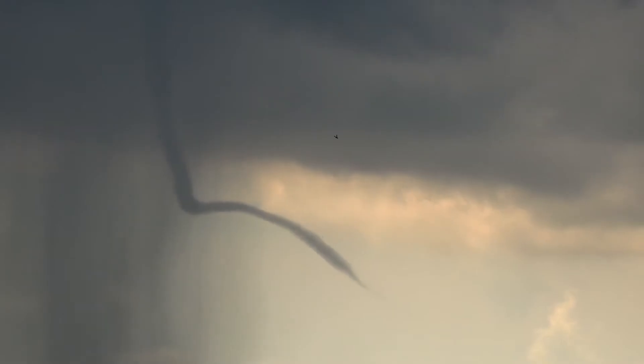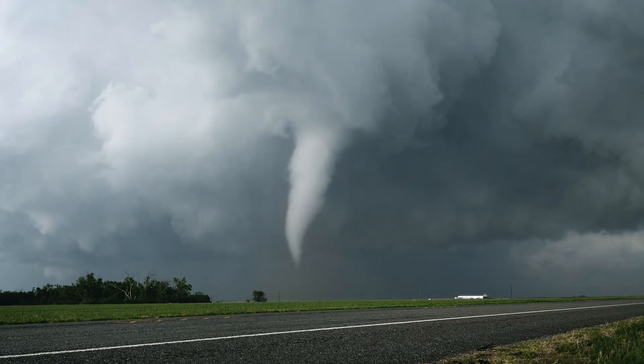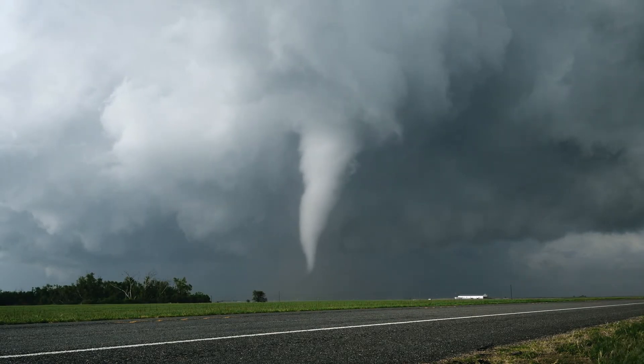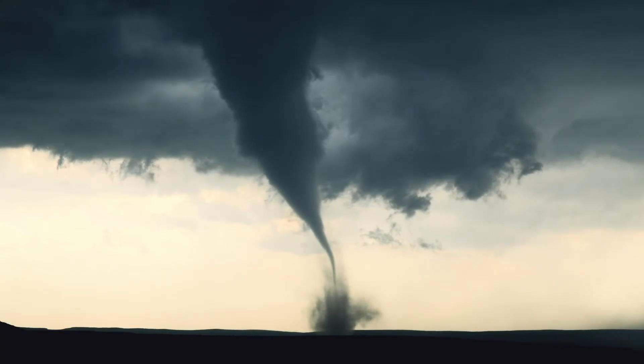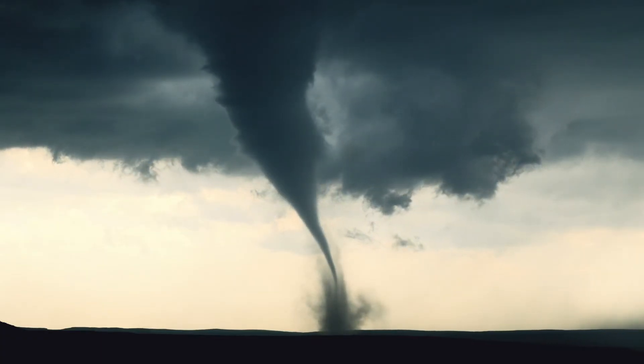This column of spinning air creates a funnel, and water vapor within the funnel begins to condense into tiny water droplets, making the funnel visible. In the center of the rotating funnel is an air mass called a mesocyclone, and sometimes this mesocyclone pushes downward through the bottom of the storm clouds. If it continues, it will reach the ground, and when this rotating funnel touches the ground, it becomes a tornado.